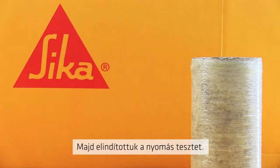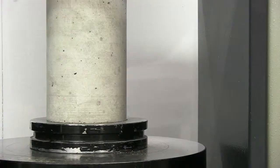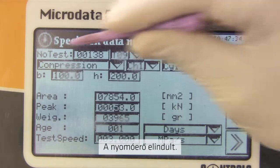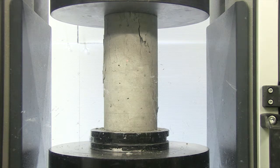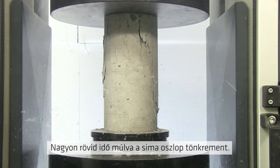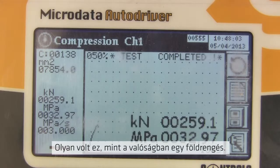Into the compression tester it goes. On goes the compressive force, and within a very short time the unwrapped concrete fails, just as it could in a real-life seismic event.